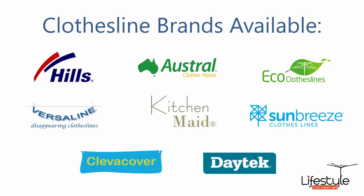All the clothesline brands are available through Lifestyle Clotheslines, with Hills, Austral, and Eco Clotheslines being some of the main three big ones that we do, but you can get a range of other brands as well.